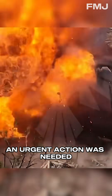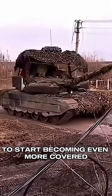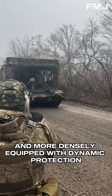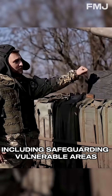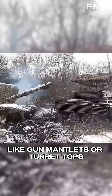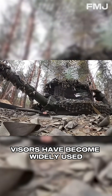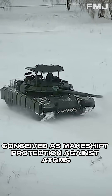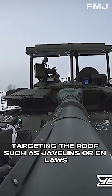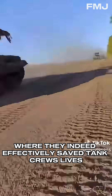Considering these risks, urgent action was needed. It didn't take long for tanks to start becoming even more covered with anti-cumulative grids and more densely equipped with dynamic protection, including safeguarding vulnerable areas like gun mantlets or turret tops. As for protecting the upper part of armored vehicles, visors have become widely used. Initially conceived as makeshift protection against ATGMs targeting the roof, such as Javelins or NLAWs, where they indeed effectively saved tank crews' lives.